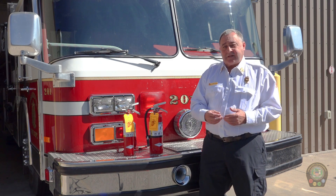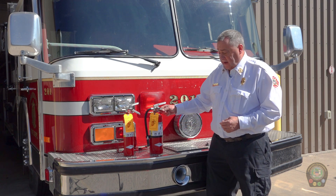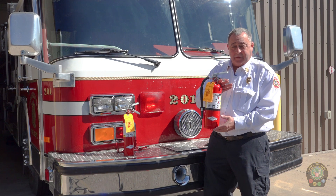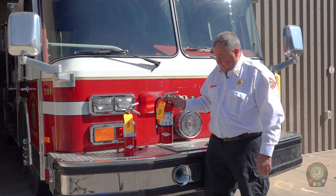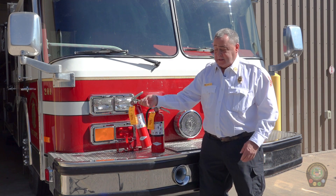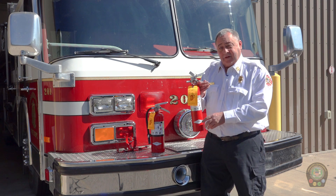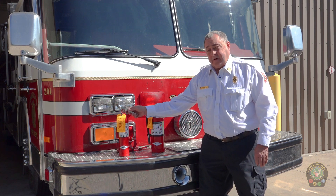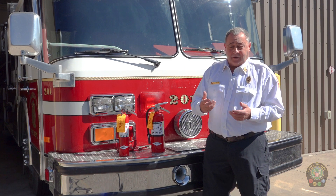The two different sizes of extinguishers typically used are a five-pound ABC extinguisher, such as this one — that has a little bit more firefighting punch to it. They are dry powder, both of these are. The more common one is probably this two-and-a-half-pound ABC fire extinguisher. They have a limited amount of fire they can extinguish, but we should only use one extinguisher, then immediately evacuate and call 911.